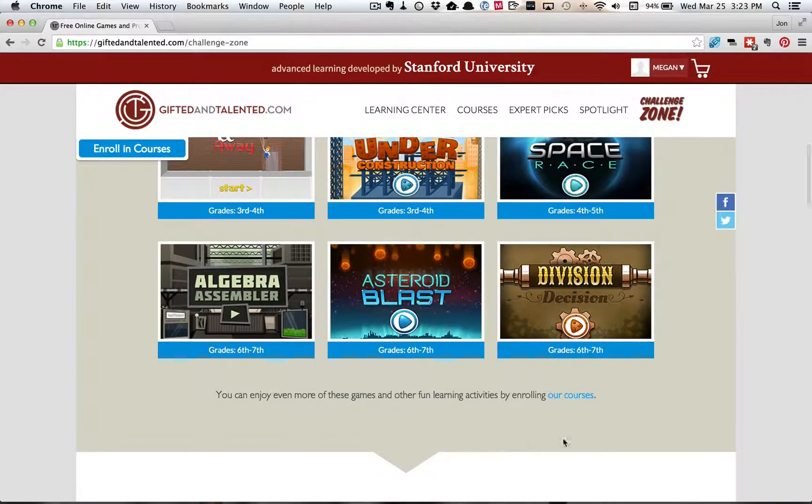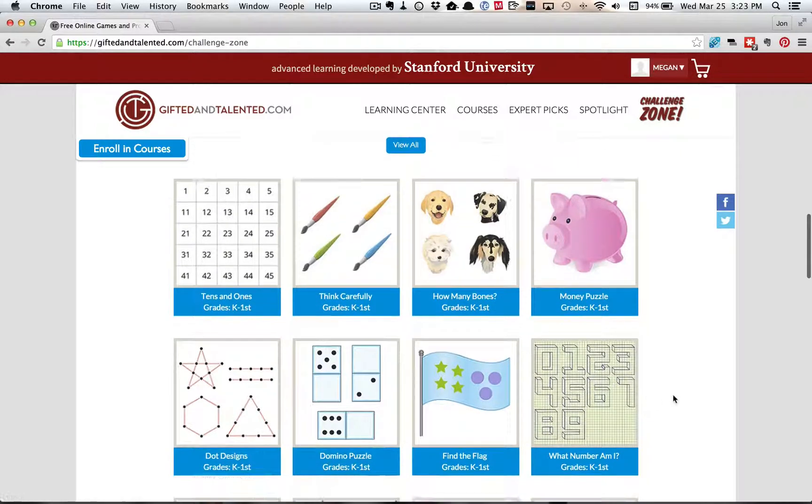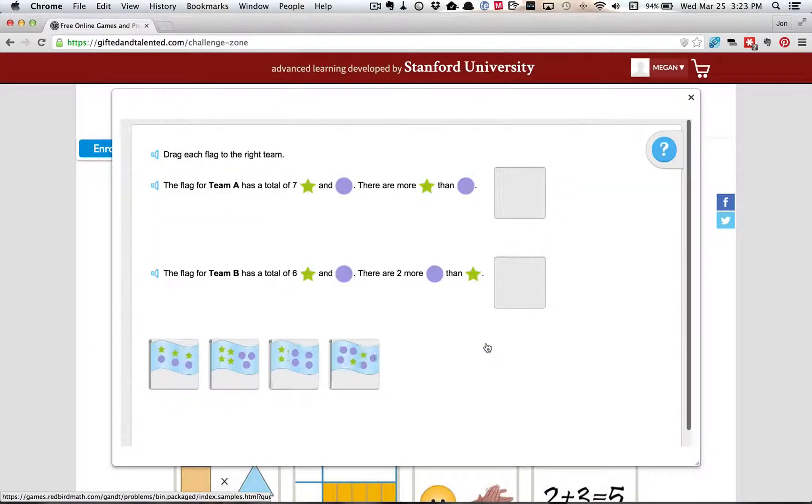We'll just take a look at one of the activities or the problems, just so you see how they work. It's just kind of like a one-page activity.